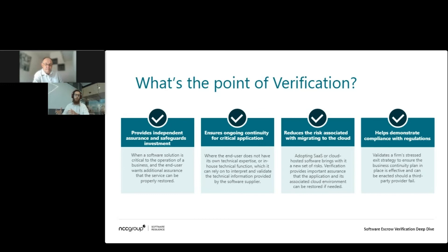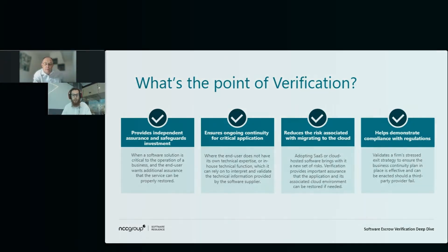That really highlights the importance of verification here. If we can show that those materials held are complete and correct and we have a build guide from scratch, it's really going to help in the event of a supplier no longer being there — not just to have the knowledge to continue using the system and make changes, but actually to get it back up and running from those deposit materials.